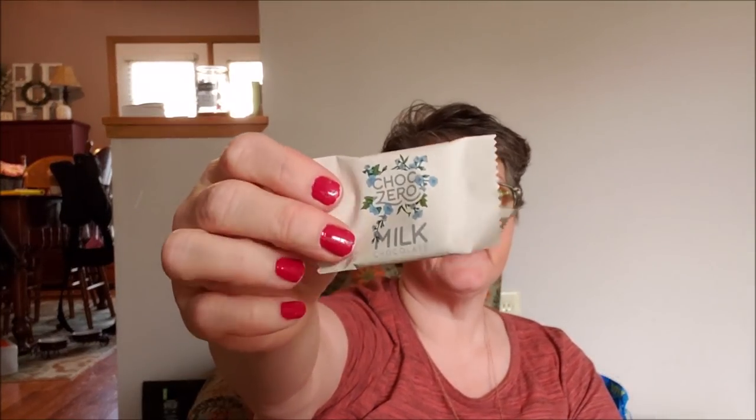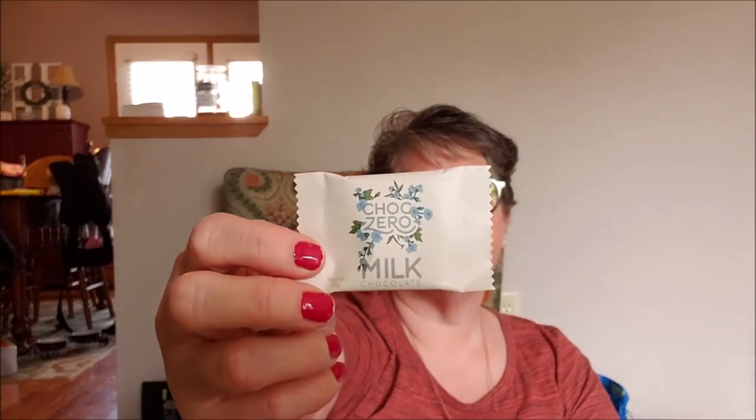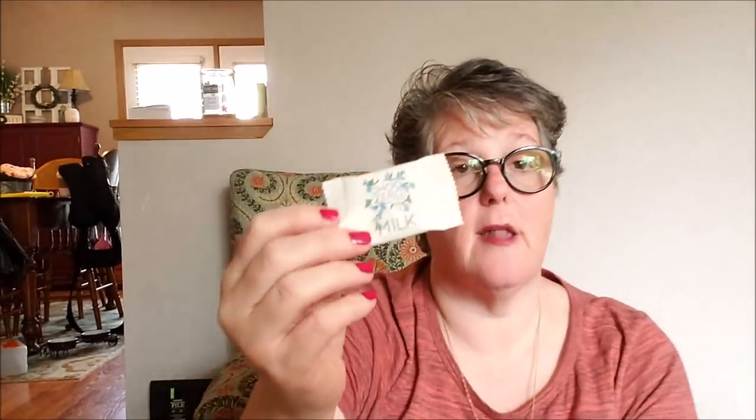The other chocolate I got was ChocZero — it's delicious and very close to a Lindt chocolate in mouthfeel. However, the ingredients aren't as clean as Lily's or Coco Polo. Each bar has about four carbs. It was very good, but I'd stick with Lily's or Coco Polo as my go-to clean keto chocolate options.